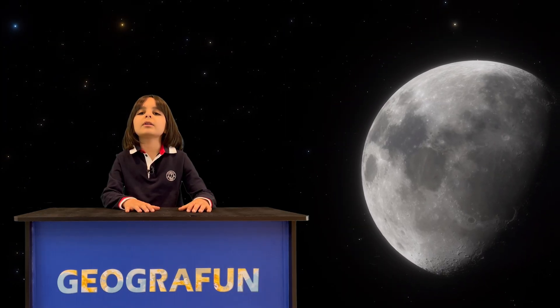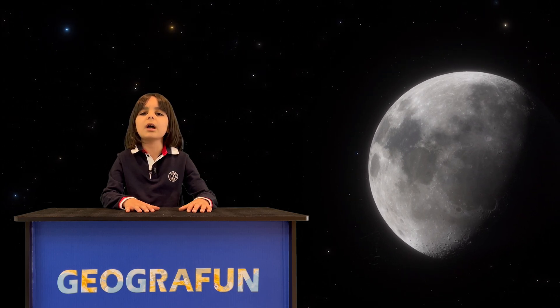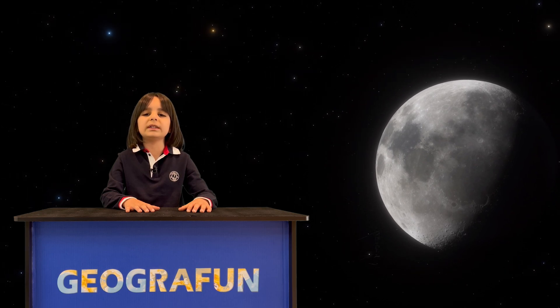Did you know there is no way of seeing the back side of the moon from Earth? We can only ever see one side of the moon from Earth, the same side that we always see. The moon rotates in a synchronous rotation with Earth. Some people call the other side of the moon the dark side of the moon, but it's not always dark.